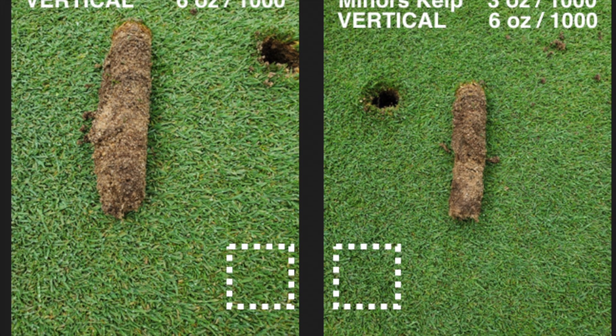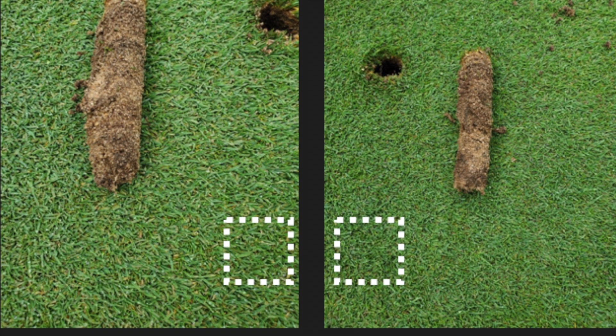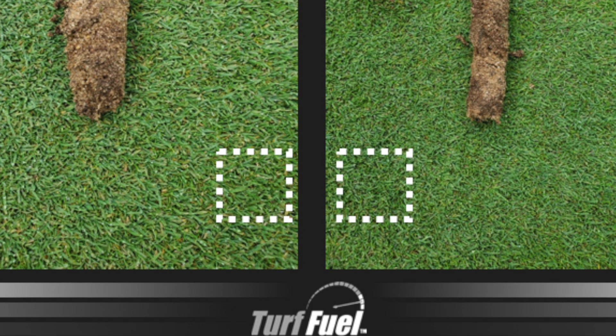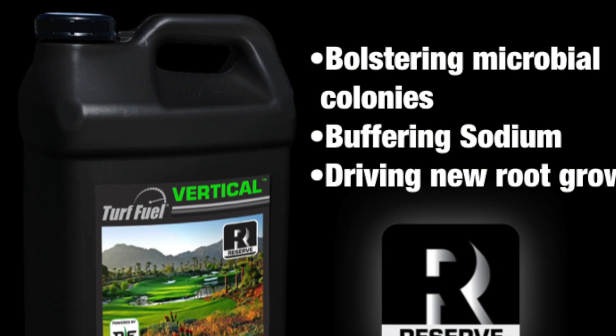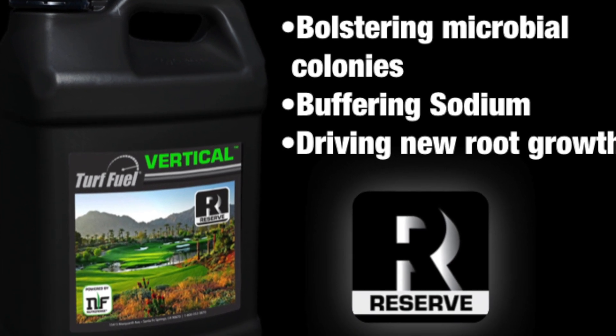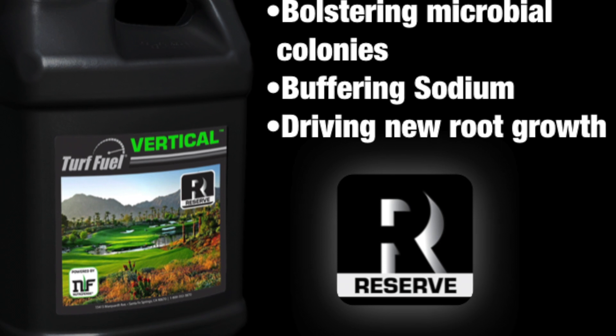At the same time, Vertical supports key plant functions like photosynthesis and respiration. Below ground, Vertical builds health in the soil by bolstering microbial colonies, buffering sodium, and driving new root growth.